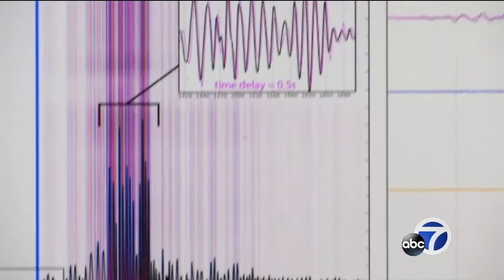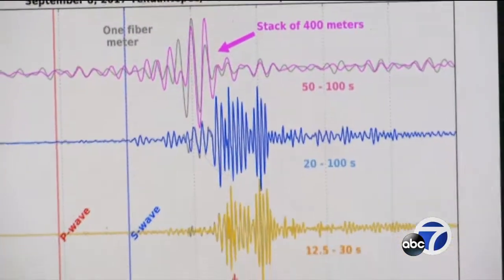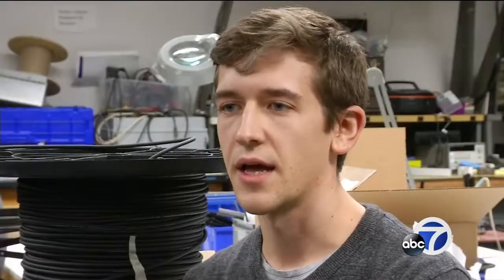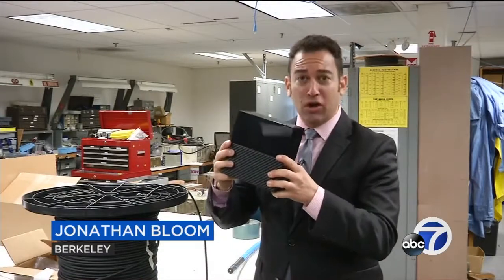This is the Mexico 8.1, which happened back in September. They get measurements just like a seismograph in places where traditional instruments can't go — offshore and in urban areas where we don't have sensors currently. The massive amounts of data generated from these fibers is quickly filling up piles of these giant 16-terabyte hard drives.